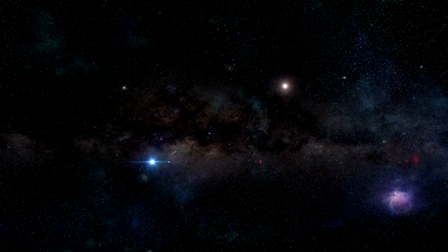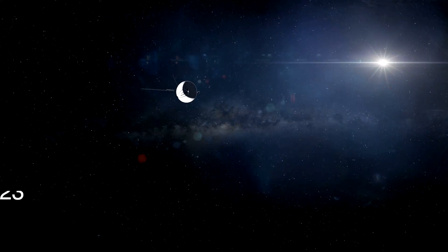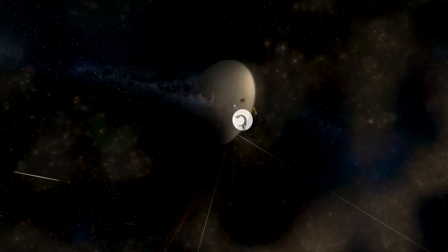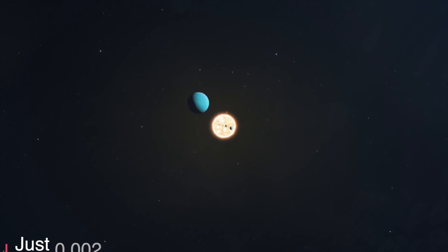Space is vast, and even traveling at the speed of light across such great distances can take hundreds, if not millions of years. The Voyager 1, which has flown a staggering 23 billion kilometers, is the furthest that any human-made item has traveled — and this is still merely 0.002 light-years.